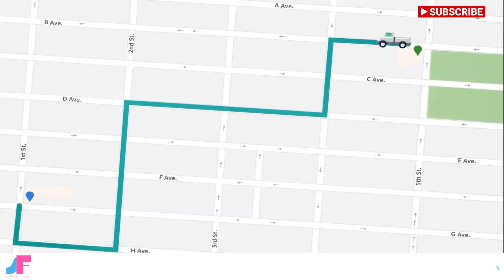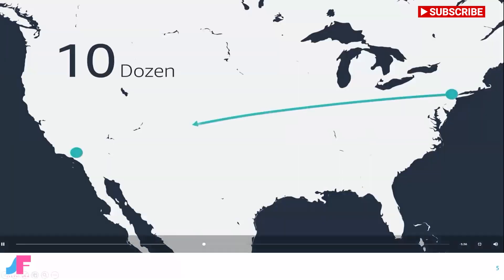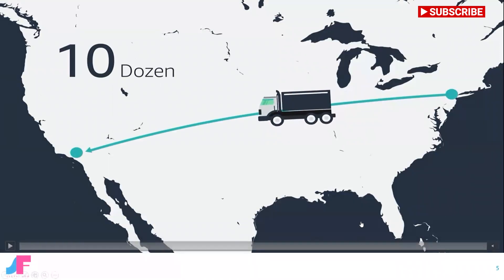Let's say you need to haul a mattress across town — a pickup truck is the ideal tool for this job. But if you need to move 10 dozen packages across country, you probably don't want to use that pickup truck. It would take several trips and it just wouldn't be very efficient. A tractor-trailer is a far better fit for this scenario.